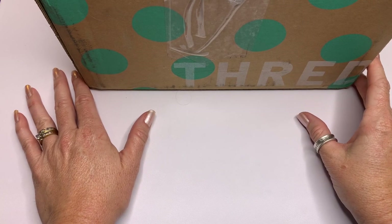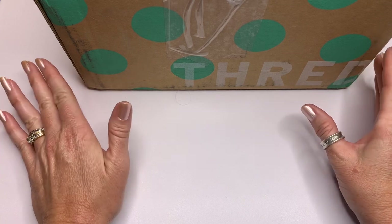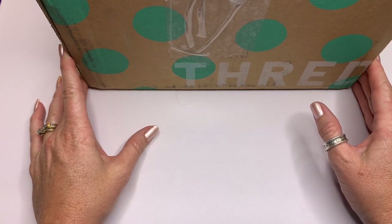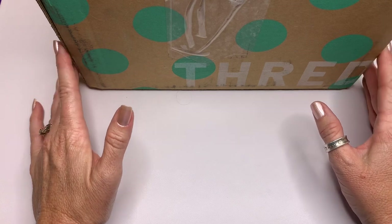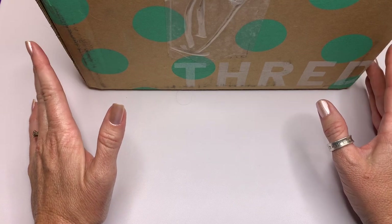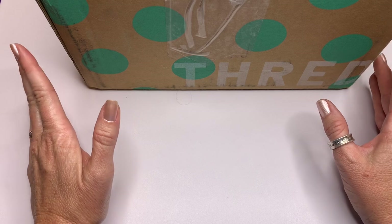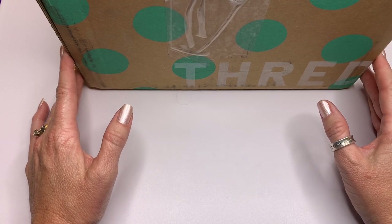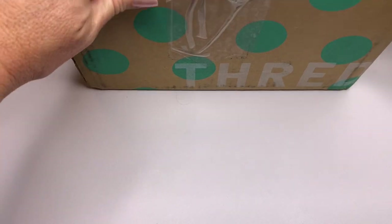Hi guys, it's Angela with Cali Mom Collects, and today I have a box of ThredUp jewelry to open for you. This is ThredUp's five-pound rescue box of jewelry, and it came from Suwanee, Georgia. Let's just get right into this box.